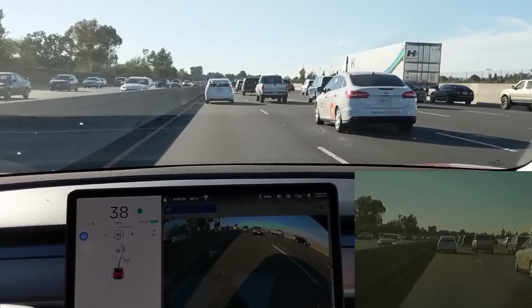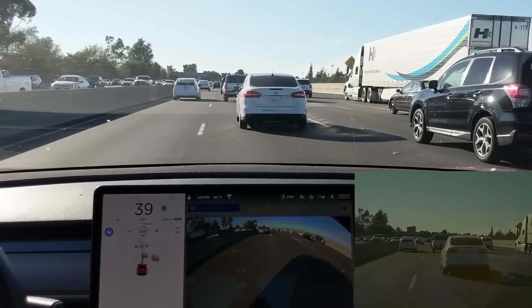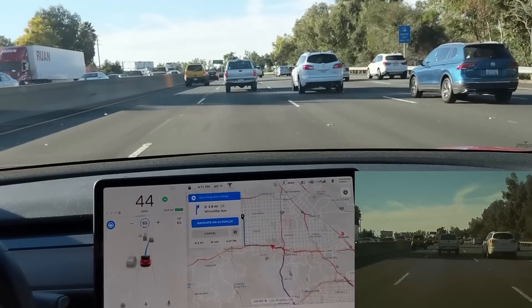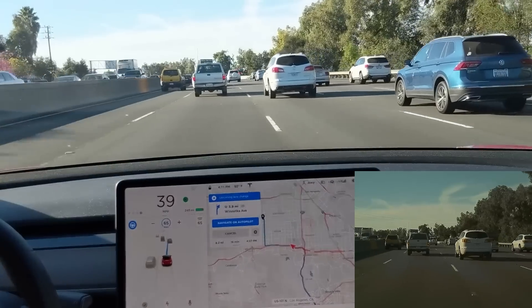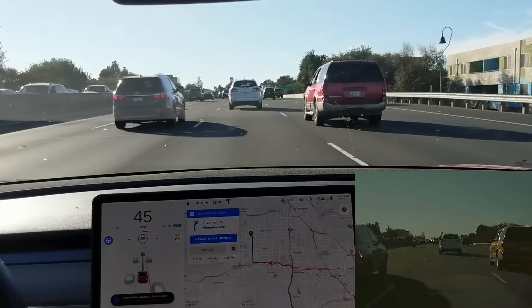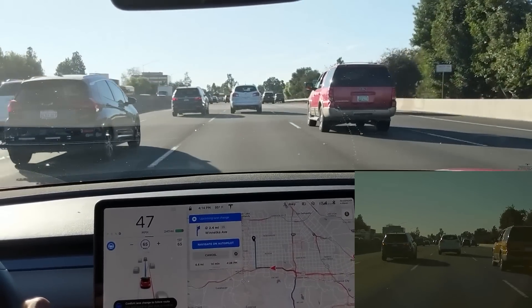For these segments, I managed to save the Tesla cam footage and incorporate it into here, so you get a slightly different view. Incidentally, you can confirm the lane change for NavVon AP by either using the signal stalk on the left or yanking down on the AP stalk on the right. This is with the Model 3.